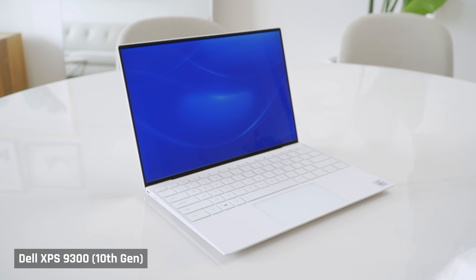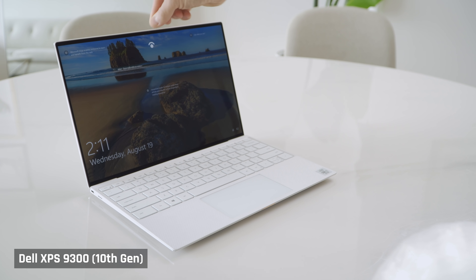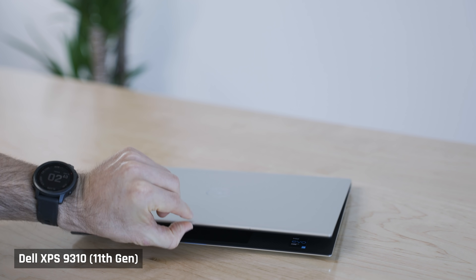I can fairly assess how much better the 11th gen processor is over the older 10th gen, as I can compare this laptop to my Dell XPS 9300 from earlier in the year — basically the same laptop but with the older i7-1065G7 processor and slower RAM. In the b-roll, my 10th gen XPS is the white model and my newer 11th gen is the silver and black model.